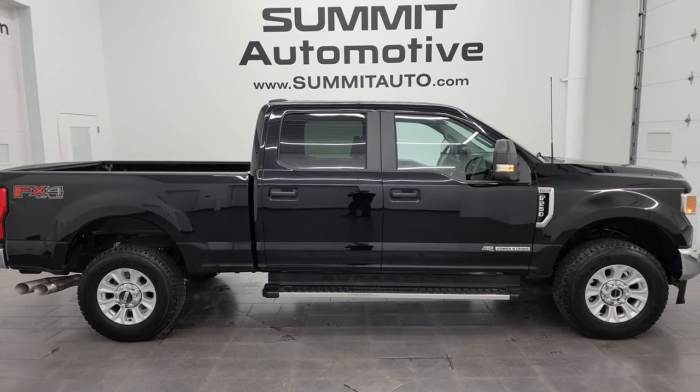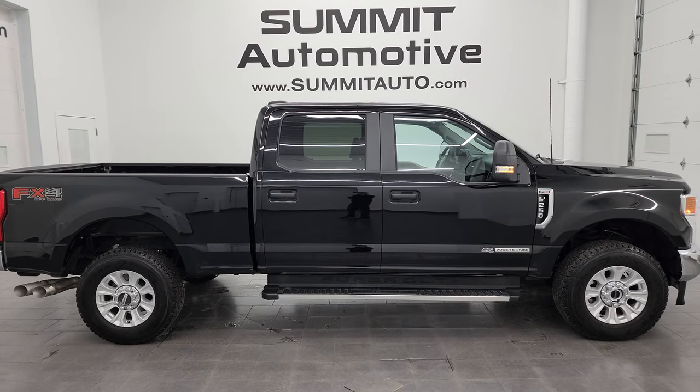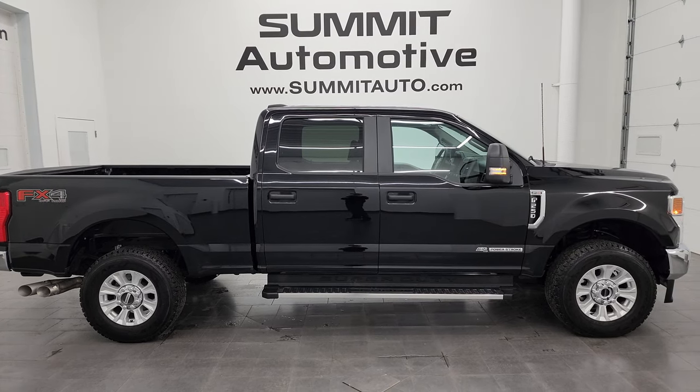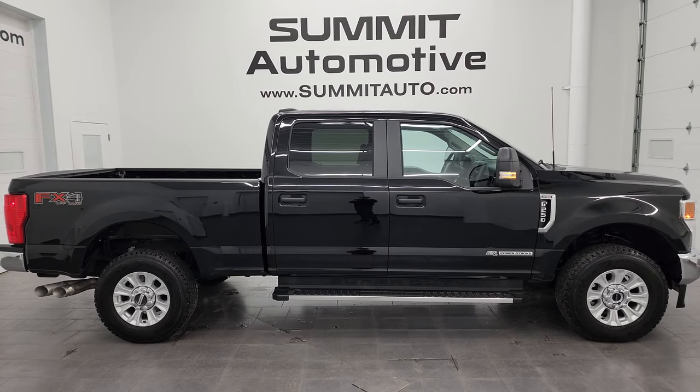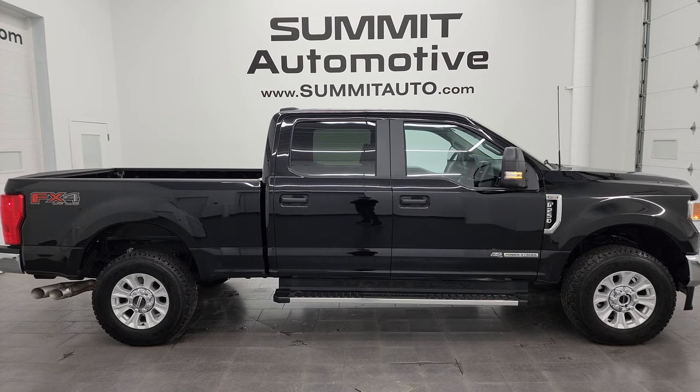To see more pictures of this truck or one of the other 550 new and used cars, trucks, SUVs, minivans, Wranglers, half-tons, three-quarter-tons, one-tons — you name it — go to the website summitauto.com. Full pictures and descriptions of every single vehicle, all at summitauto.com.